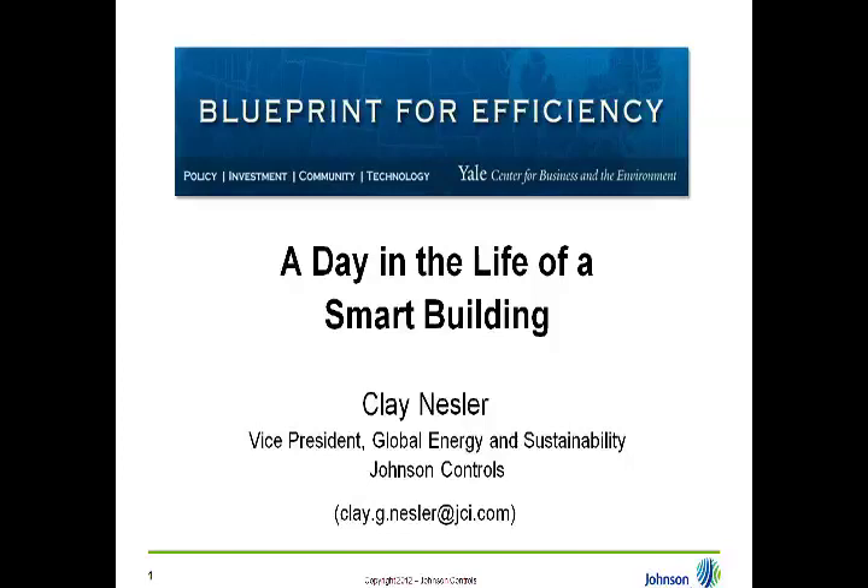Clay Nestler is the Vice President of Global Energy and Sustainability for Building Efficiency at Johnson Controls. In this role, he is responsible for the company's sustainability advisory and enterprise integration services, as well as energy and sustainability strategy, policy, innovation, and also working for the Johnson Controls Institute for Building Efficiency. He also serves on the company's Global Environmental Sustainability Council. Since joining Johnson Controls in 1983, Clay has held a variety of leadership positions in research, development, marketing, and strategy in both the U.S. and Europe. We would like to remind all listeners that we welcome any questions you might have during Clay's presentation — please type them directly into the GoToMeeting chat window and we will direct them to him at the conclusion of that talk. Please welcome Clay Nestler to Blueprint for Efficiency.